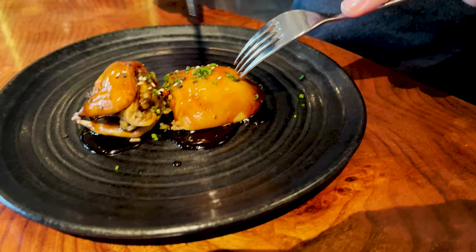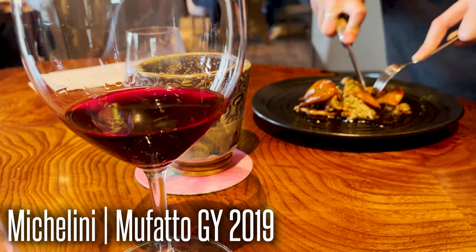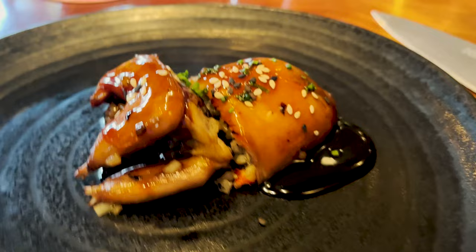Quail stuffed with rice and honey sauce. Looks good. And we have a nice Malbec and Cabernet Franc mixture from Argentina. Looks good - wow.